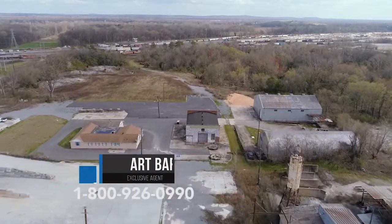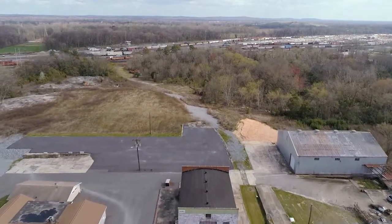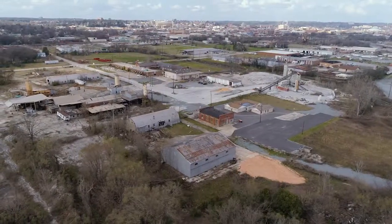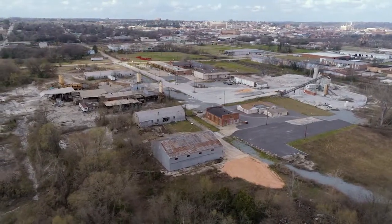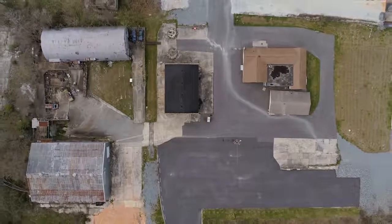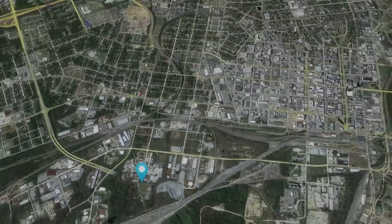Many of the light industrial buildings in the downtown industrial parks are being repositioned for alternate uses. Together, these five buildings represent 16,335 square feet of office and light industrial warehouse and manufacturing space.